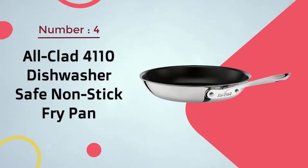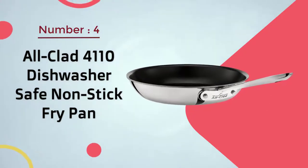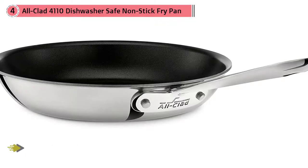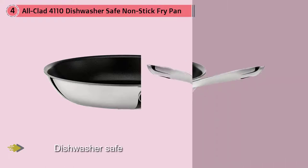Number four: All-Clad 4110 Dishwasher-Safe Non-Stick Fry Pan. This pan has it all — the most even heat distribution, the ability to cook over high heat, and induction compatibility. Plus it's oven-safe, dishwasher-safe, and metal-utensil-safe. Not too shabby, but it comes at a price.